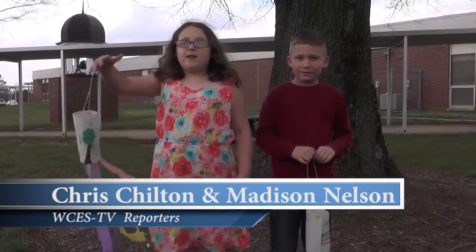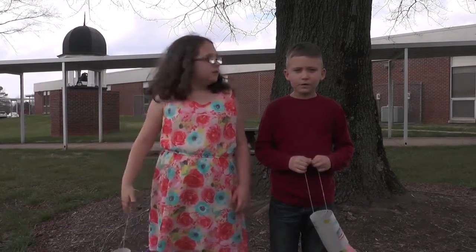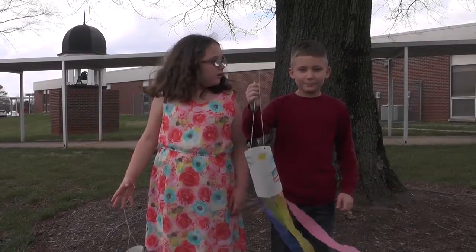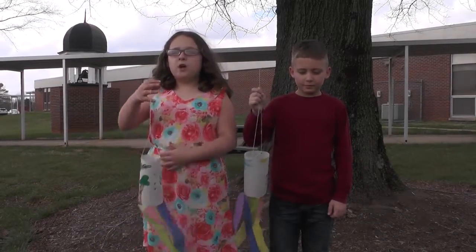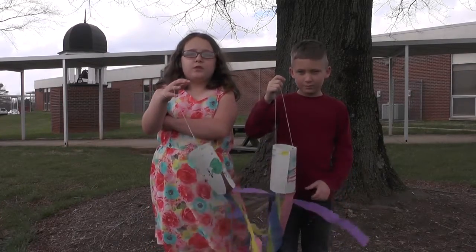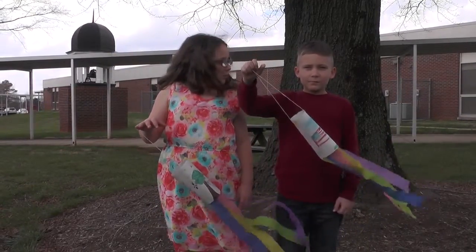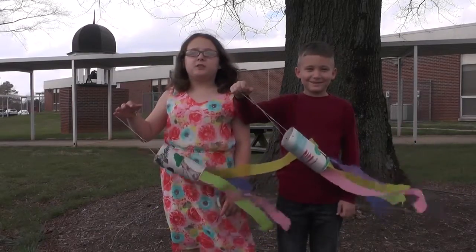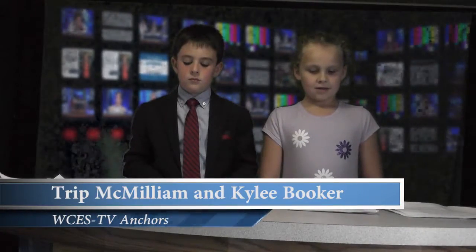This is a wind sock and it is used to tell which direction the wind is blowing. We made this simple weather tool and took it outside to test. We held it by the string and checked which way the wind was blowing. On the day we tested, the wind was blowing from the south. That's right, we saw a real weather vane on our visit to the Science Centre at Meadowview Middle School. It was pretty cool. I'm Chris Chilton, and I'm Madison Nelson reporting for WCES-TV. Lots of people have wind socks hanging on their porch just to see the wind blow. Some of them can be really fancy. Yes, I can see the wind sock or weather vane is an important tool for many people.